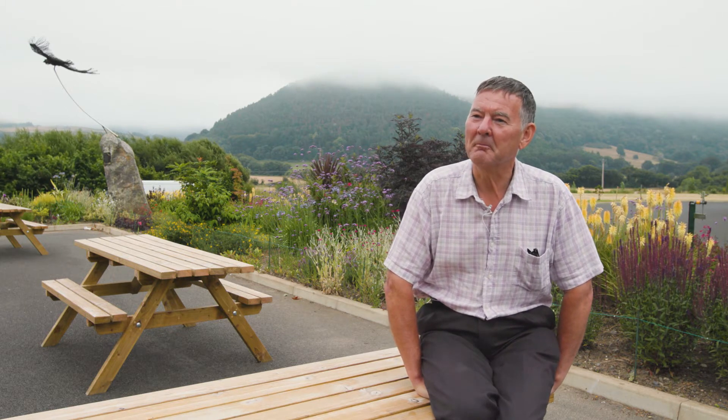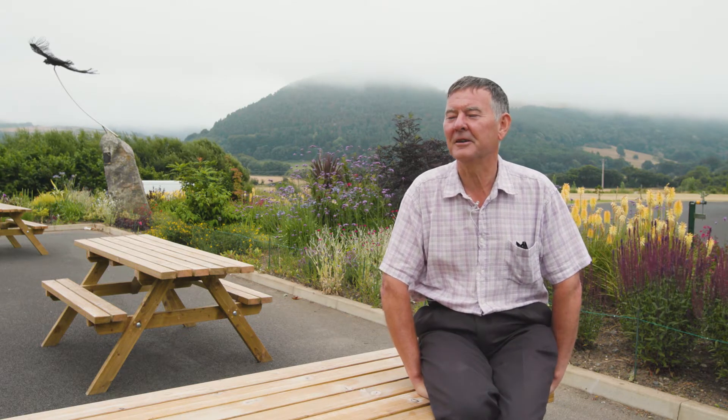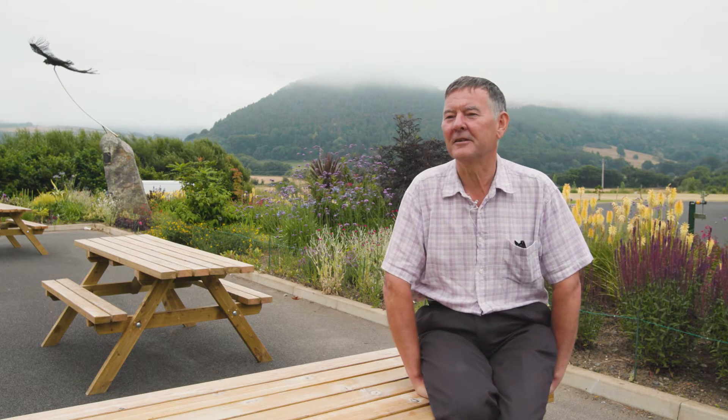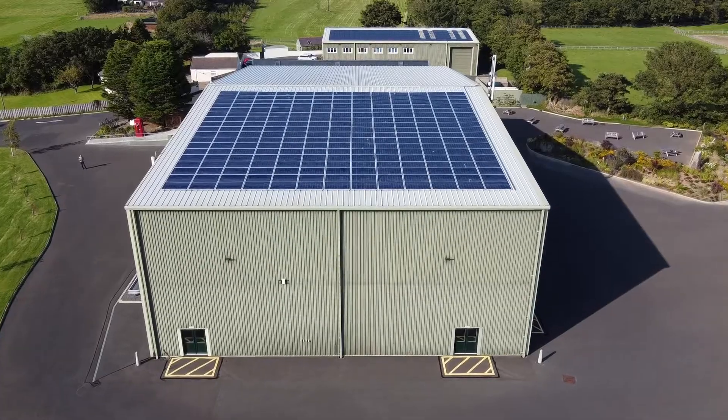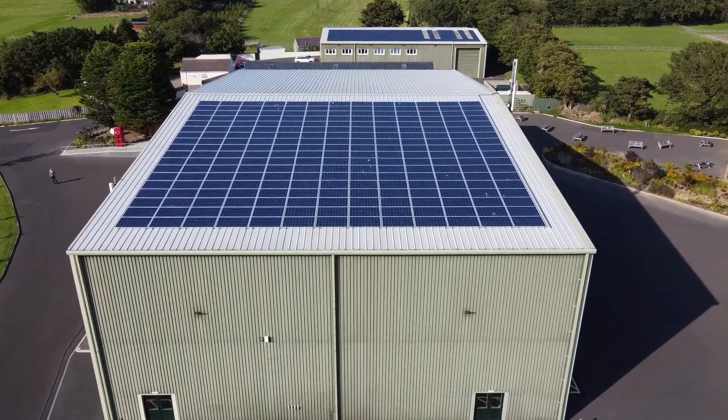We tested the sums to see whether it was financially justified as well as environmentally, and anyway we went ahead and put 230-odd solar panels down on that roof about three years ago, and they've been generating electricity ever since.